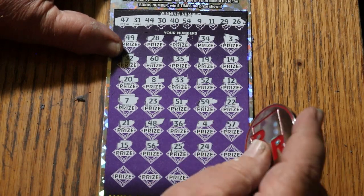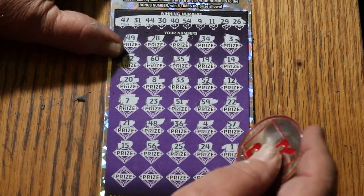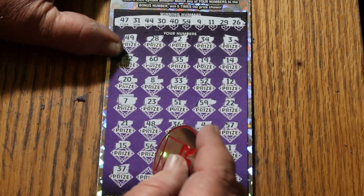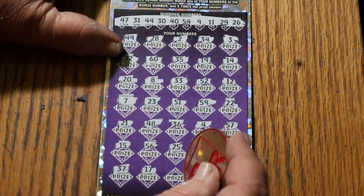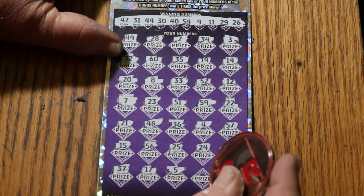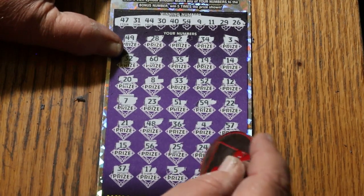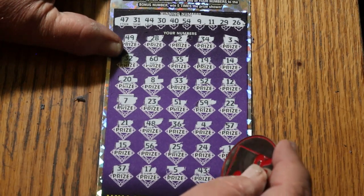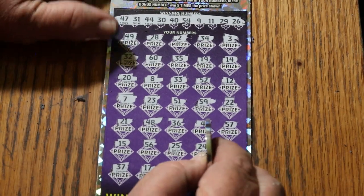24, number 1, 37, number 5, 43, and 16. No triple header today.